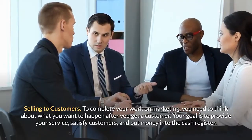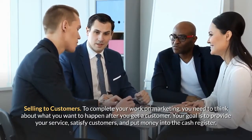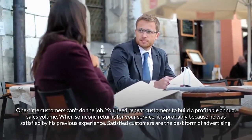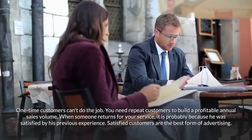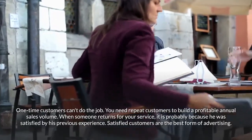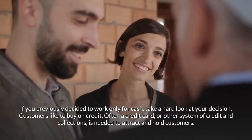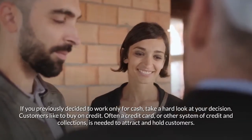Selling to customers: to complete your work on marketing, think about what you want to happen after you get a customer. Your goal is to provide your service, satisfy customers, and put money into the cash register. One-time customers can't do the job — you need repeat customers to build a profitable annual sales volume. Satisfied customers are the best form of advertising. If you previously decided to work only for cash, take a hard look at that decision, as a credit card or other credit system is often needed to attract and hold customers.